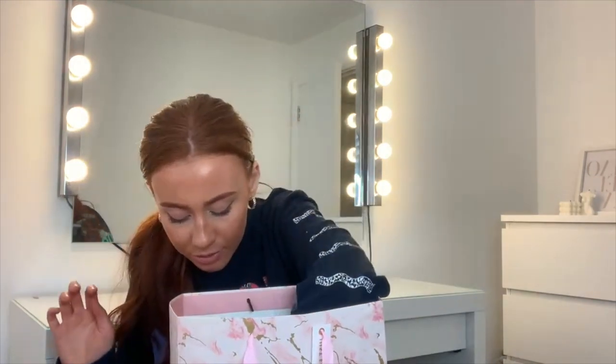Obviously I got Percy Pigs — so many Percy Pigs! I've also got so many cakes from different people, I'm honestly going to put on three stone. Did anyone see my Percy Pig cake on Instagram or TikTok? If you go to my Instagram highlights you can see it — it had Percy Pigs on it and it was amazing.